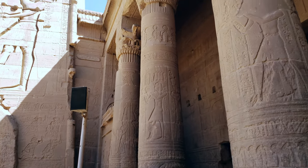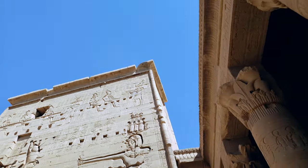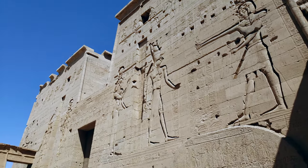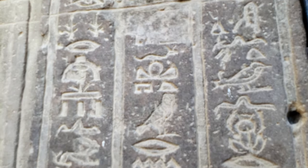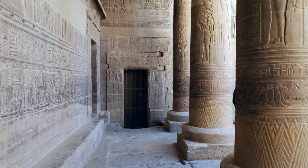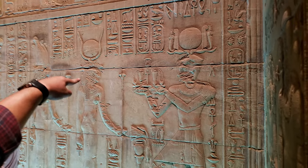We spent around an hour to an hour and a half at this temple. A couple of intriguing facts were shared by our guide and we were completely mesmerized by the sheer beauty of it and the condition in which the hieroglyphics and everything was preserved. These hieroglyphics are highly well-preserved to this day and are in fact still being studied at many universities in Egypt and across the world.